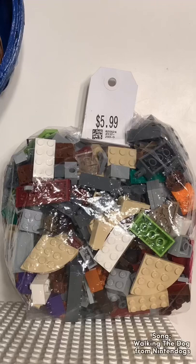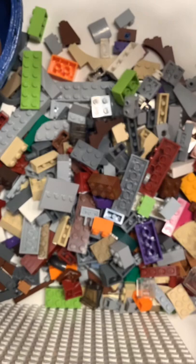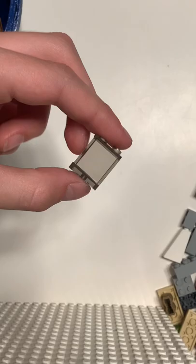I found this bag of Lego for $6 at a thrift store. Let's open it. It's mostly just bricks, but I found some pretty unique pieces in here — like this, this, and this.